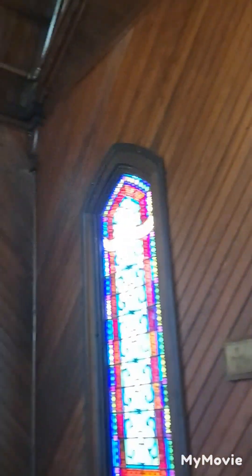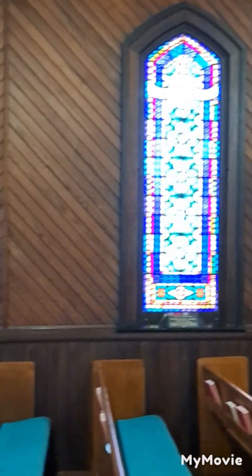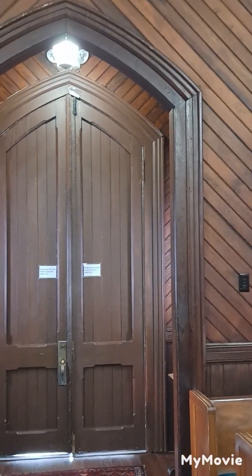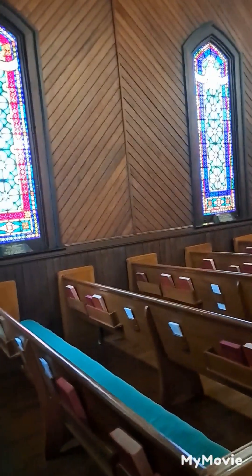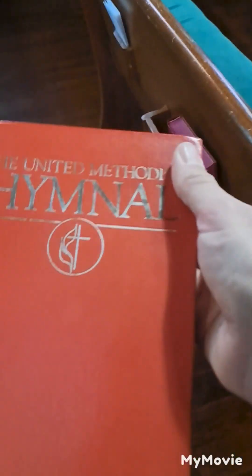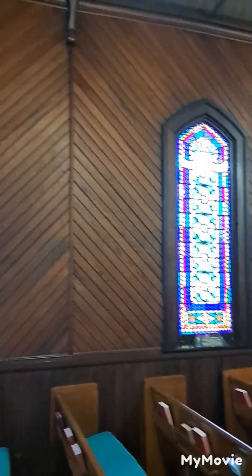Look at this chapel — it's awesome, kind of reminds you of Fay Chapel a little bit. This is over at Edworth by the Sea on St. Simon's. Walking into Lovely Lane Chapel, look at the pews — got your old school hymnals, Methodist hymnals, and the Bible of course. Look at the stained glass windows in each window, all the way down.